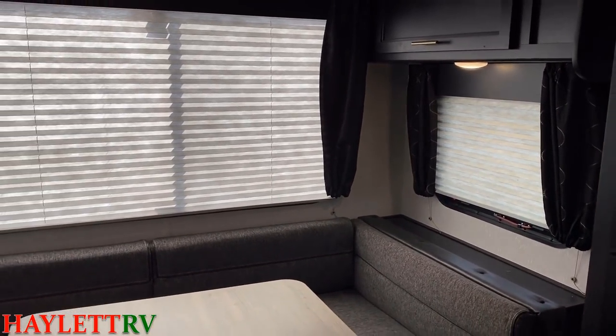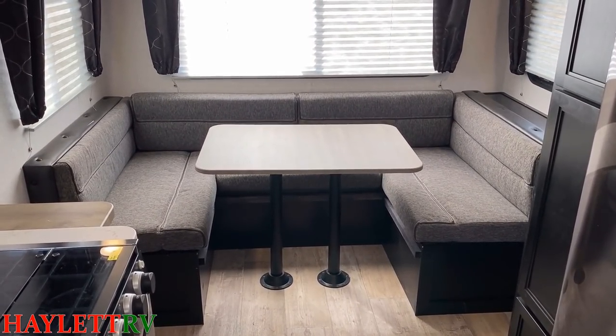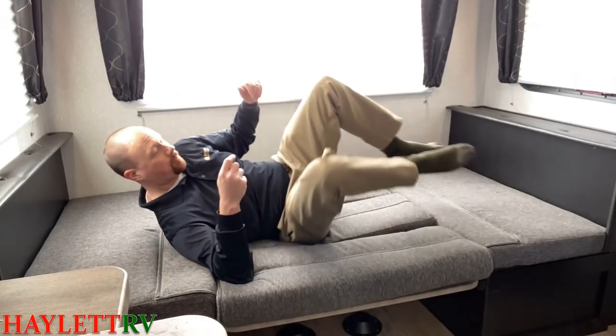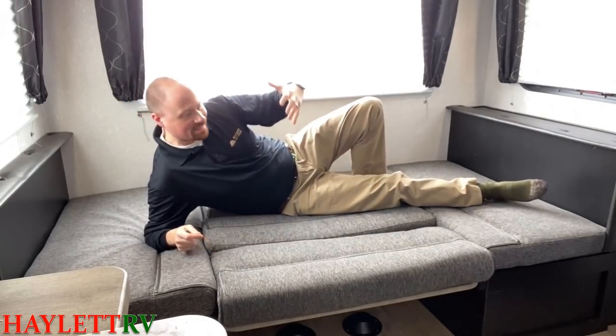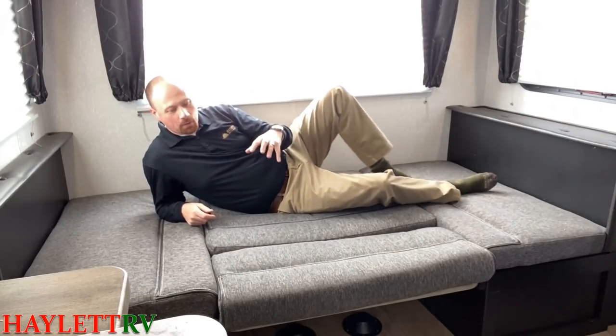Where that's going to be really cool is if you are using this back here as a sleeper. Because for a little what's probably considered a couples camper, this has one of the best secondary guest sleeping spaces you're going to find out there. It's actually got a big space where a big, kind of Pillsbury Doughboy dad-bod guy like me can lay down and stretch out. My feet don't touch. My head doesn't touch. This is an actual adult-sized sleeper — guest sleeper, main sleeper, whatever you want to call it. And that's where I think this one is really cool.